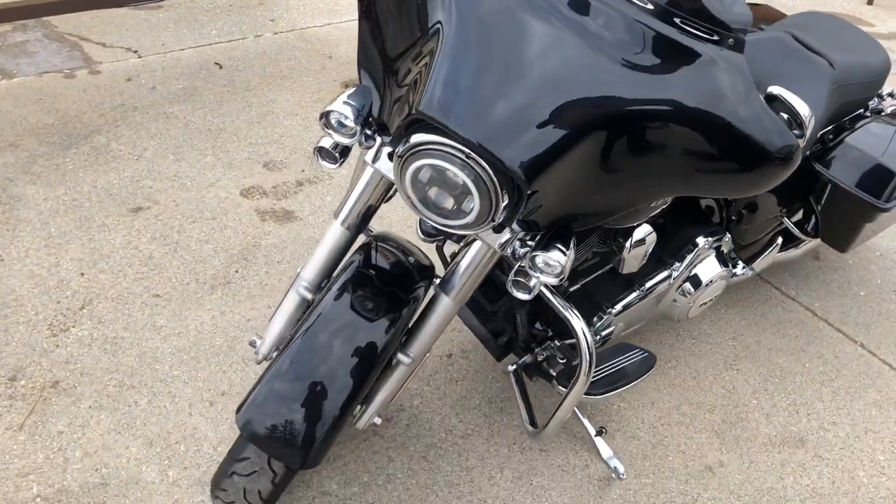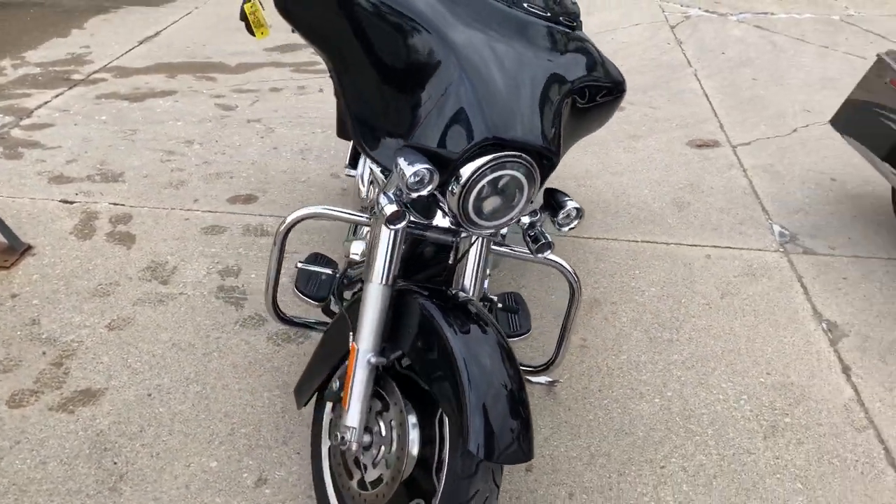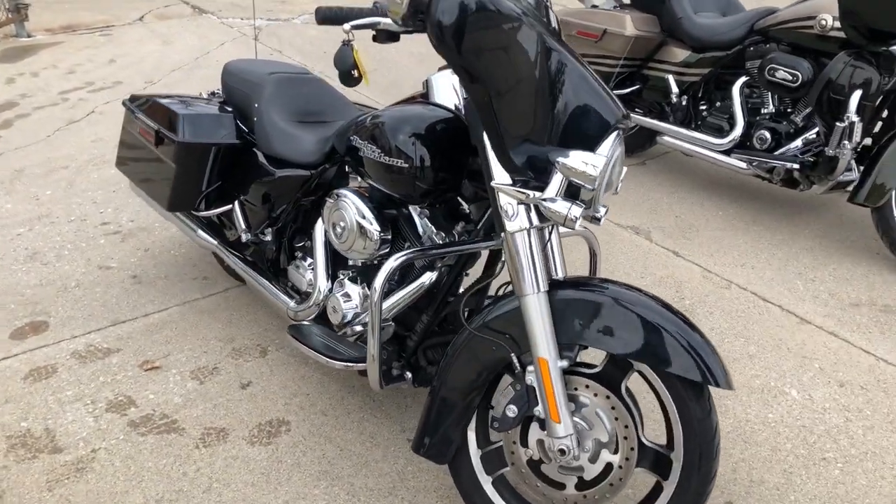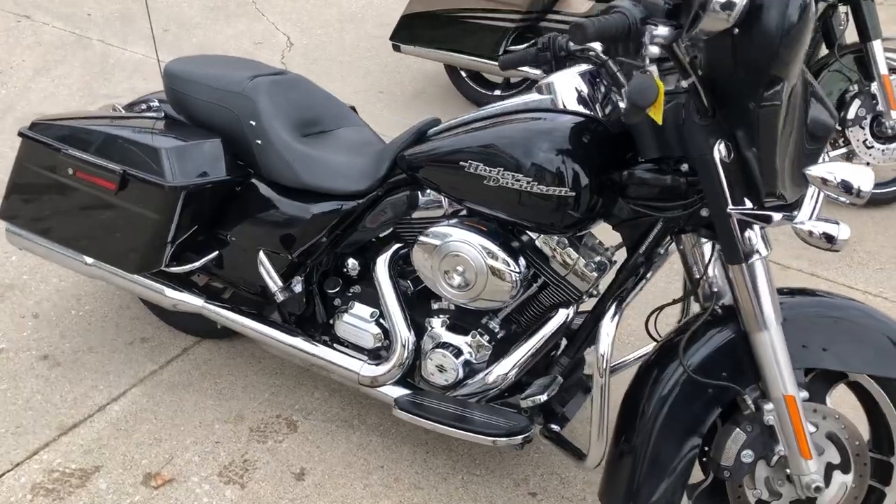You got a 3-inch Vance and Hines exhaust. Just been through service. That's a 13 Street Glide, $10,999. Don't miss it. Give us a call, 810-648-9500.